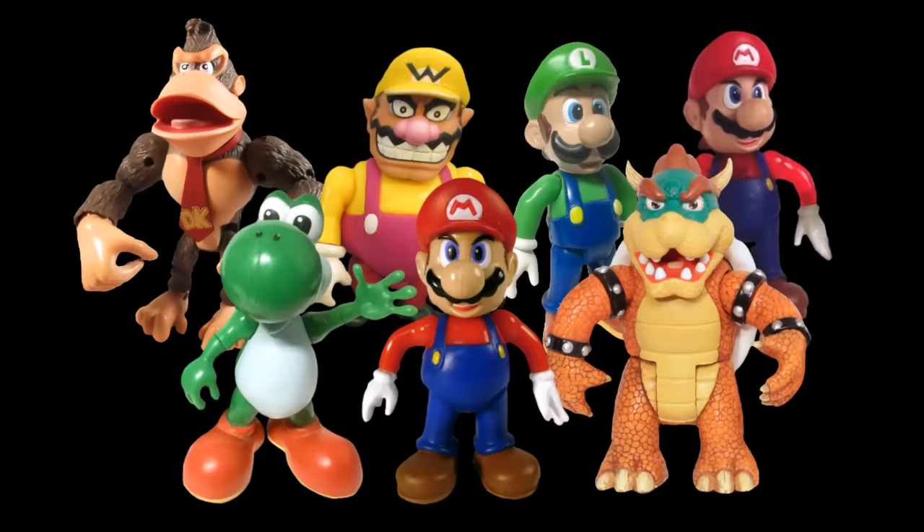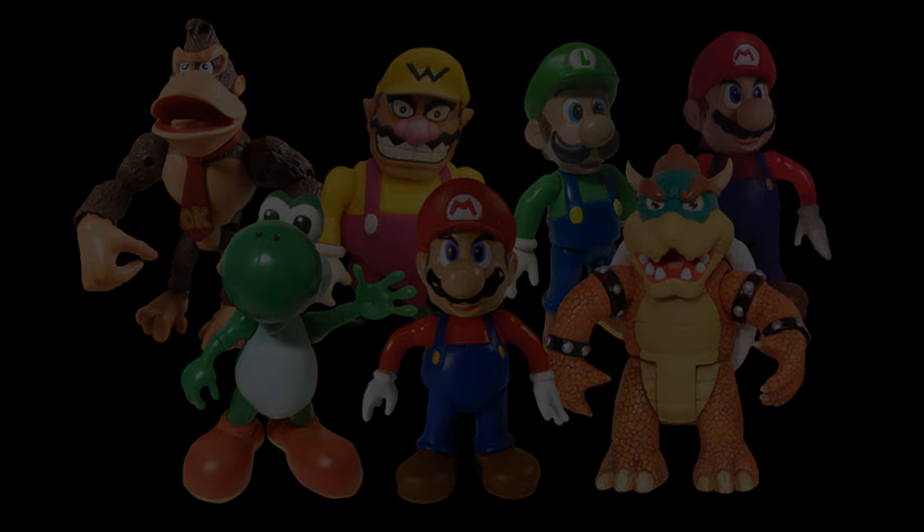Toy Biz didn't cheap out on the accessories either. It looks like nearly as much care that went into the figures also went into the extras. Despite their somewhat outdated appearance and admittedly lacking articulation by today's standards, these figures continue to be praised as one of the best Mario figure sets out there. So let's find out just how much truth that statement holds.